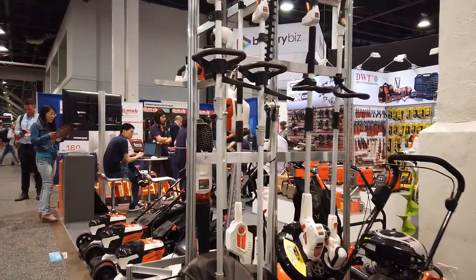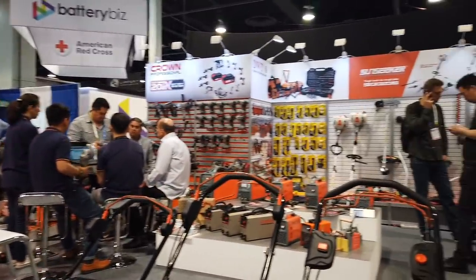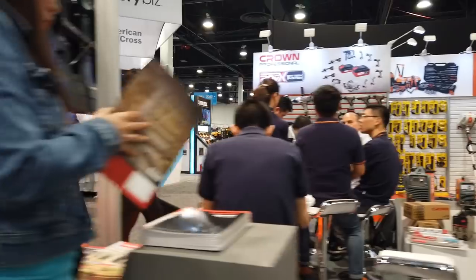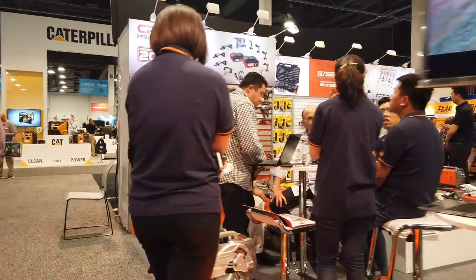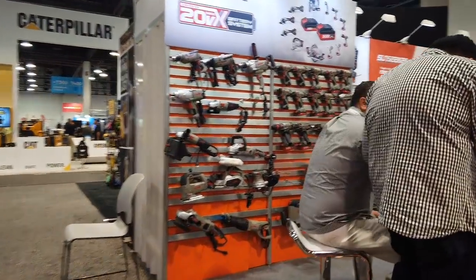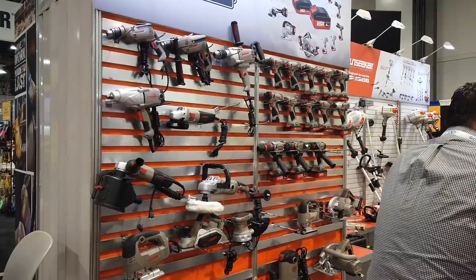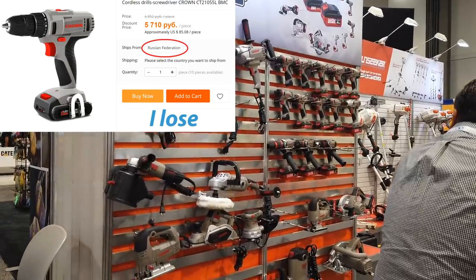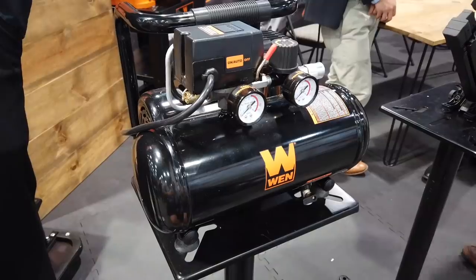Then there's this company I honestly don't remember the name of, but they had some really good-looking products. The mowers were very nice looking. But look at that back wall — that's an entire line of 20-volt cordless power tools: welders, miter saws, all sorts of outdoor power equipment. And then over here, never heard of these guys before. From listening to them, I believe they may be Middle Eastern. They had a full 20-volt as well as a 12-volt system.